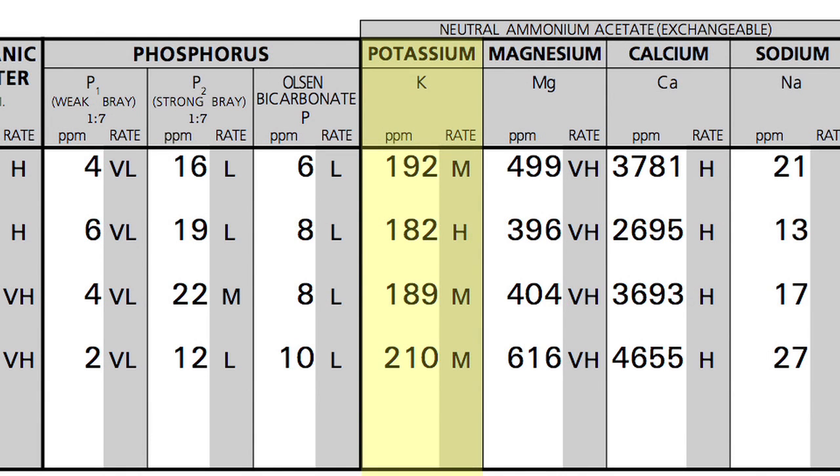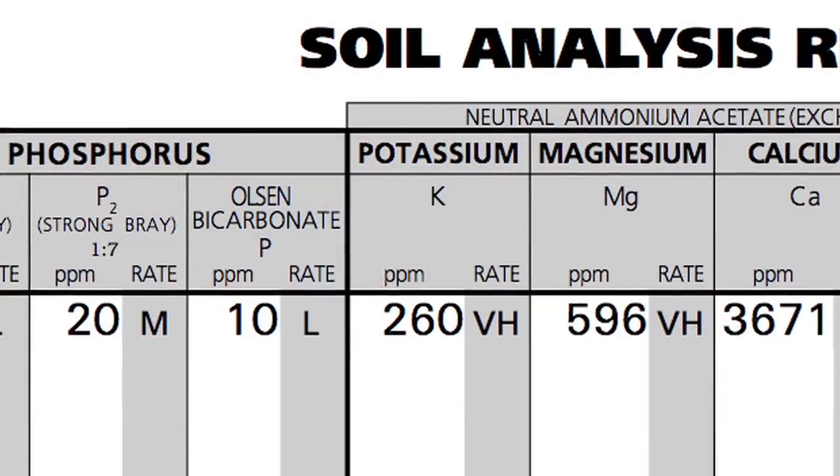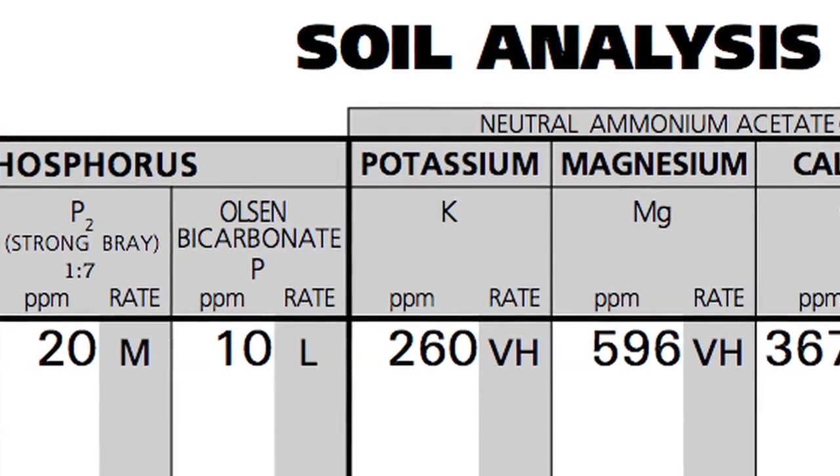One of the most misunderstood plant nutrients is potassium. What it comes down to is a lot of people will soil test, they'll get a parts per million reading and they'll say, oh, I get enough parts per million. But is that all you need?